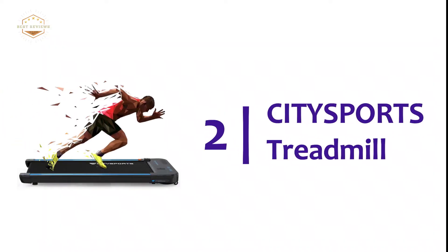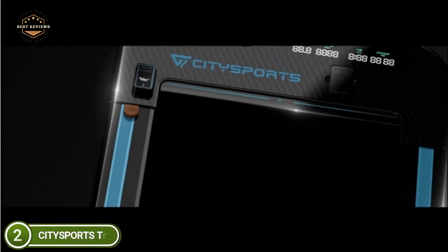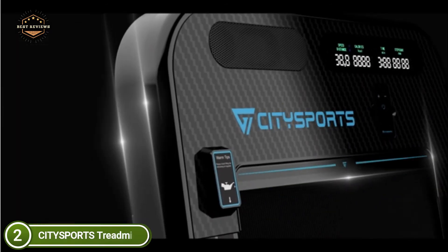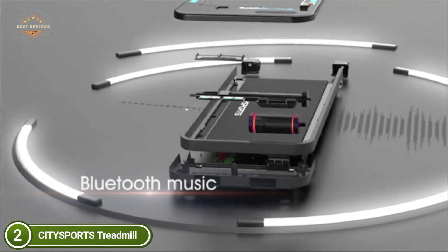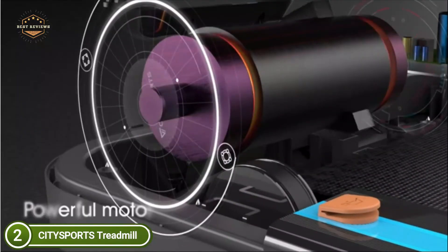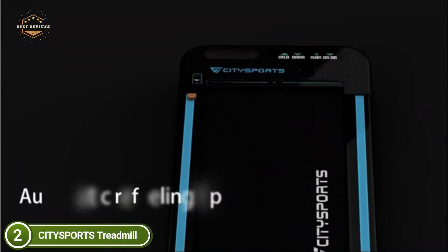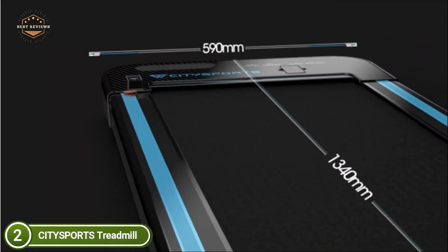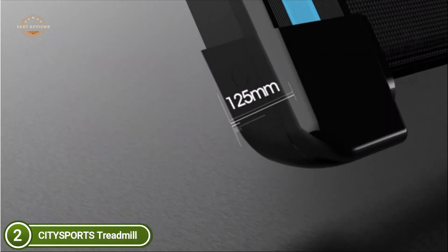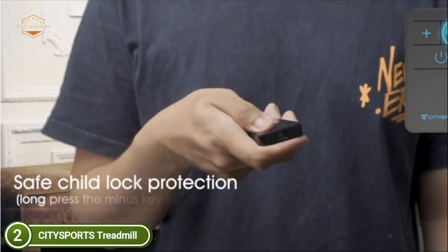At number 2 in our list, the CITYSPORTS Treadmill. This smart treadmill comes with six speed options, allowing you to exercise according to your fitness level. You can walk slowly after eating, do a light run to improve the immune system, or take a quick walk to shed excess weight. The treadmill's lightweight design makes it compact and easy to store, ideal for smaller spaces in homes and offices. It can be placed under the desk, under the bed, or underneath your work table, and the wheels let you move and transport it effortlessly.